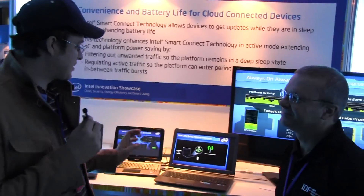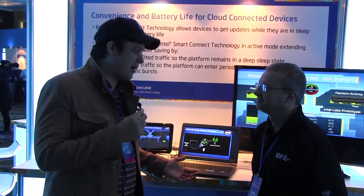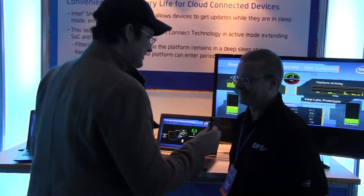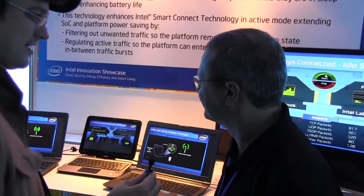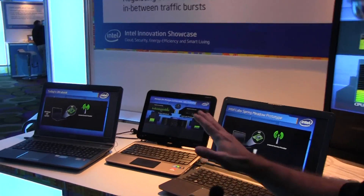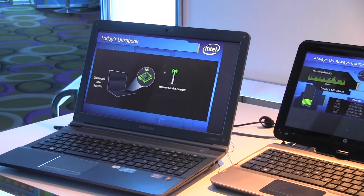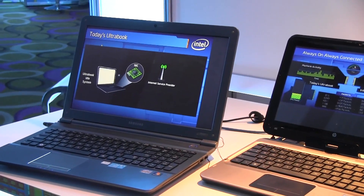We are standing here with Christian McCurco from Intel and he's going to show us a new technology that we're going to see in upcoming laptops and Ultrabooks. So Christian, could you please explain a little bit about the technology? What we show you here is technology which helps save platform power, platform energy. Today the platform, for example, is idle but it's connected to a wireless network.